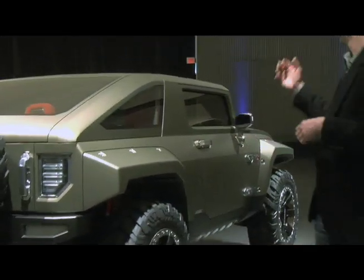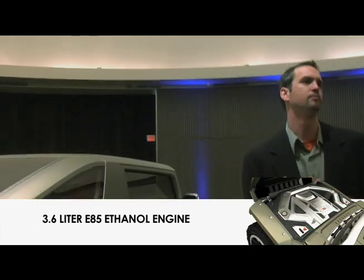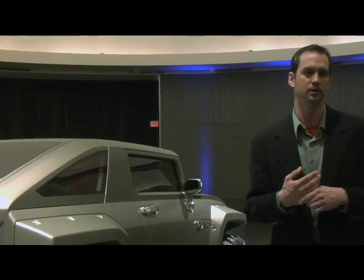The key part — being able to open the hood right now — is that this vehicle has a 3.6-liter E85 ethanol flex-fuel capable engine. That's a big part because we're dedicated to finding flex-fuel alternatives for all our brands. In fact, by 2010 all Hummers are going to be E85 capable, so it's something we're dedicated to and continue to evolve as we look at alternative scenarios.